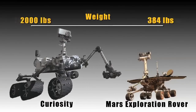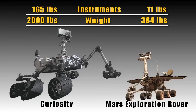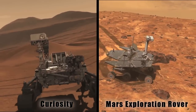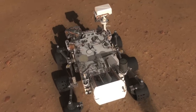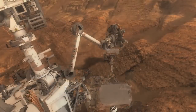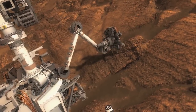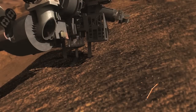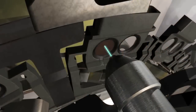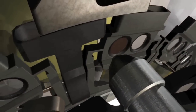Curiosity is two times bigger, five times heavier, and has 15 times the weight of scientific equipment relative to Spirit and Opportunity. Like those rovers, Curiosity surveys the landscape and examines rocks up close. Curiosity's scientific mission involves driving around its landing site, perhaps up to 15 or 20 miles, collecting samples of rocks and soils with a big jackhammer drill located on the end of a six-foot robotic arm.